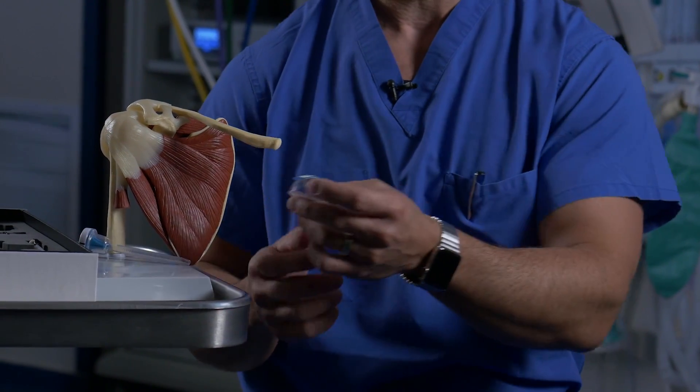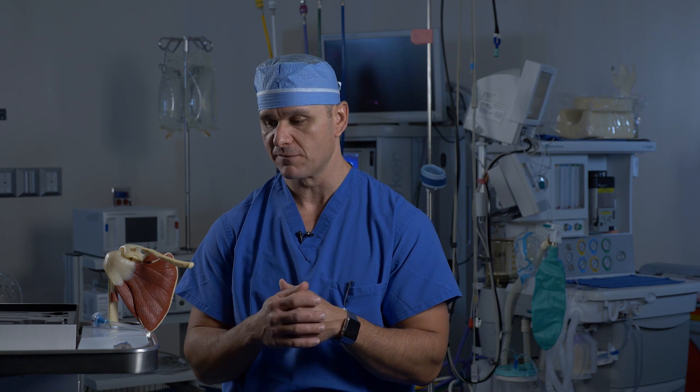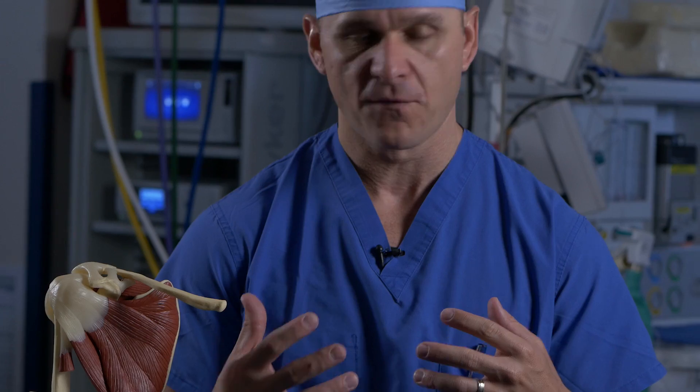The bioinductive implant is actually really interesting because even though it's made of bovine Achilles collagen fibers, it is absorbed over 30 to 90 days by the patient's normal reparative process. So after 90 days or so, if you go in and take a biopsy of this region, it is entirely the patient's own tissue, and there's no foreign body reaction or allergic type reaction that is seen in other types of grafts.